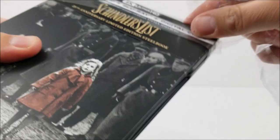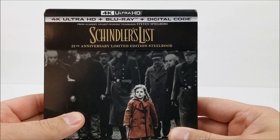It looks like we have a matte finish up at the top. It comes with the 4K disc, Blu-ray disc, and you do get a digital download code. The title is here and it says 'From Academy Award winning filmmaker Steven Spielberg.'